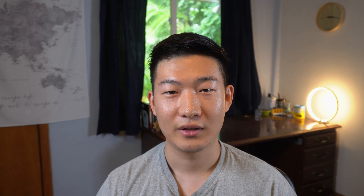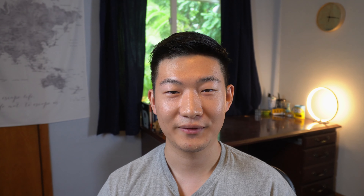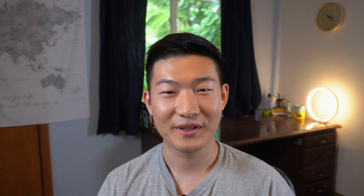Wait — are you saying I can attend college in the US but stay at home with my family in China? Let me check on that real quick. Also, I already signed the lease for the fall and I kind of like my roommates. Alright, my fellow Gators, I guess we're in this together. And there is good news: faculty are encouraged to design courses in a way that students will not have to return to campus after Thanksgiving break. I'd say that's probably the best part of the plan.